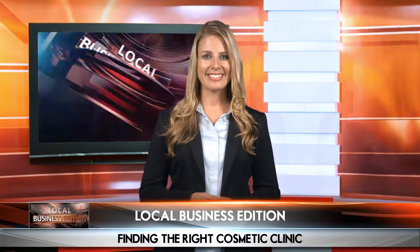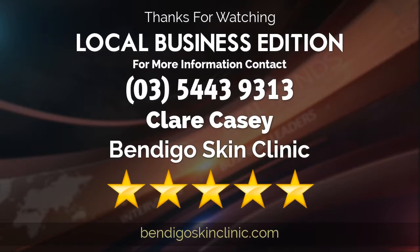With the right professional your search will be quick and easy. Would you like to learn more? Just contact our featured guest at the number on your screen. Thanks for joining us.